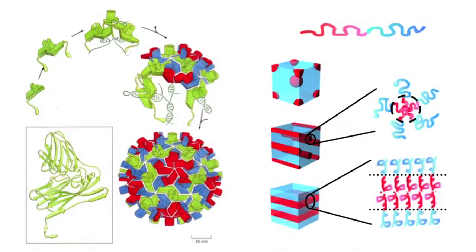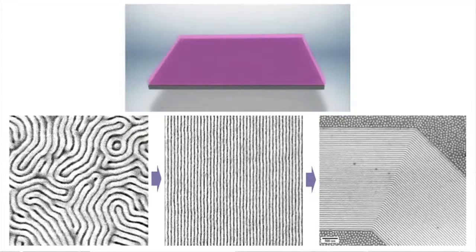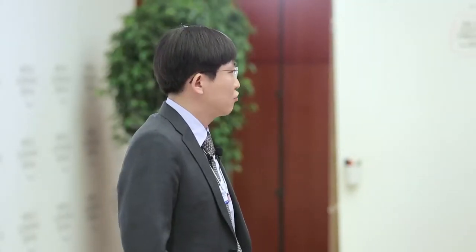Natural molecules like DNA or proteins, and synthetic molecules like block copolymers, can spontaneously assemble into ultra-fine pattern structures even in sub-10nm scale dimensions. Block copolymer thin films can spontaneously assemble into nanopatterned structures on semiconductor surfaces to make a template structure.